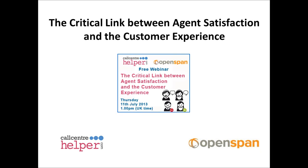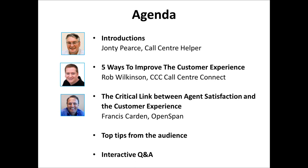Welcome to today's webinar — an exciting webinar for us all. It's the last in our summer series; we'll be back in September. Our last webinar topic is the critical link between agent satisfaction and the customer experience. I'm John Pearce, editor of Call Center Health, and I'll be moderating today's webinar.